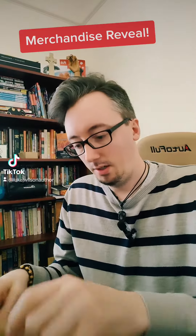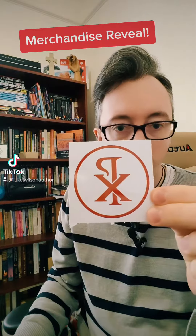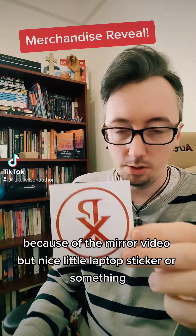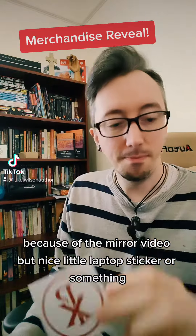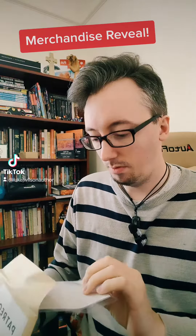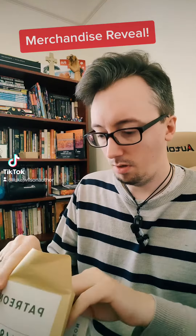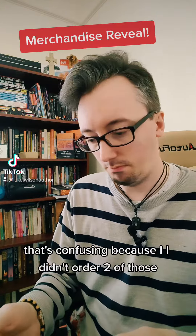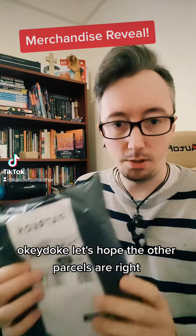Let's see what it is. It is backwards on this mirror video — a nice little laptop sticker or something. Next one, something else flat — another sticker. That's confusing because I didn't know how to do it. Let's hope the other parcels are right.